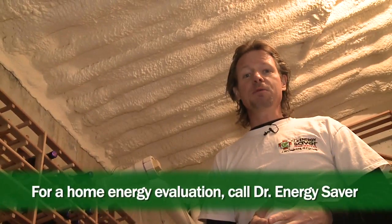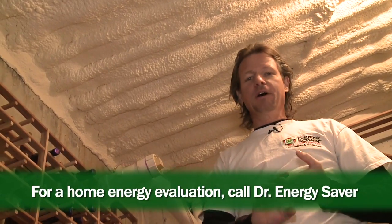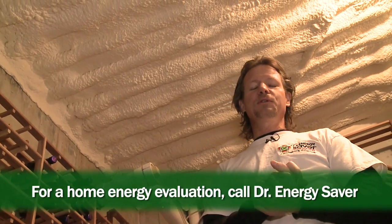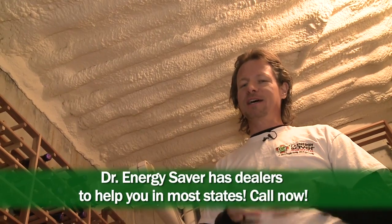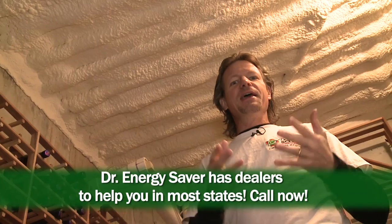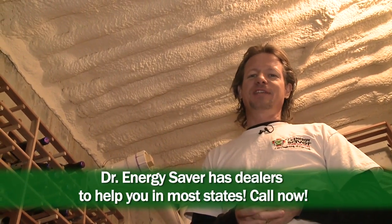If you have this problem in your home — or any problem that causes your home to be drafty, uncomfortable, with cold floors, rooms too hot in the summer, or rooms too cold in the winter — call Dr. Energy Saver. This is exactly what we focus on every single day, and we are really good at it. The best part is that these repairs pay for themselves. Call Dr. Energy Saver today.